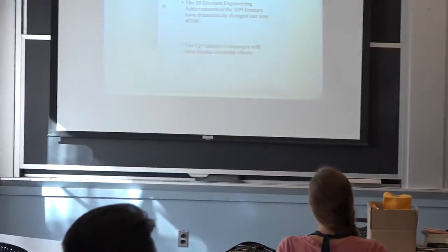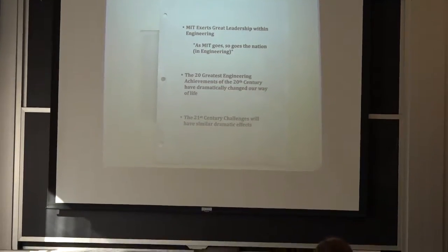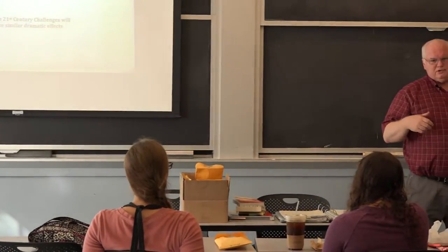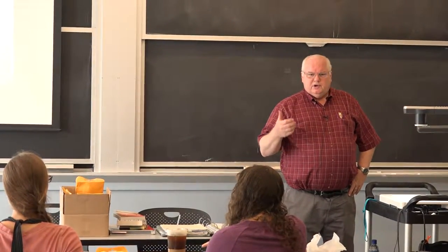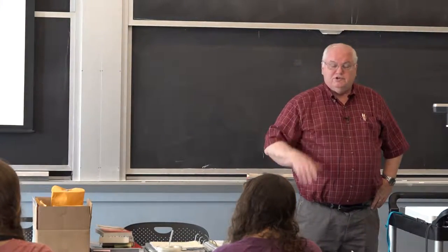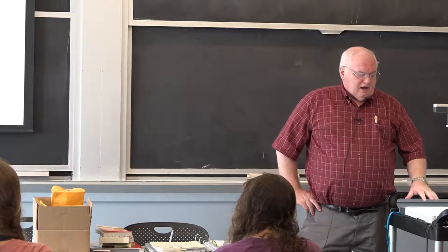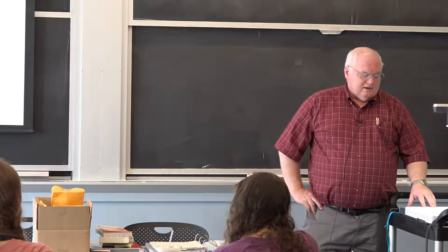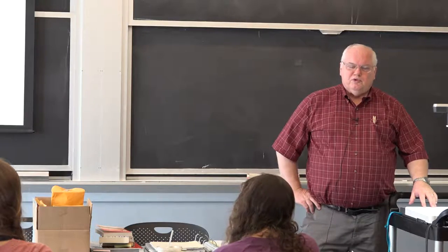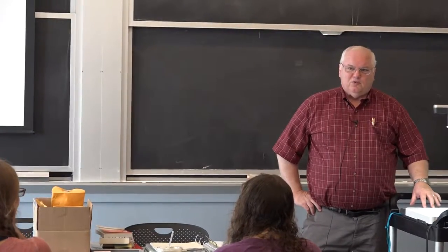MIT exerts great leadership within engineering. As MIT goes, so goes the nation in engineering. MIT, starting in 1865, helped define mechanical engineering, then electrical engineering, metallurgy, chemical engineering, and nuclear engineering—defining different disciplines. Before MIT, there was only civil and military engineering. Even today, although no other school would really admit it, what MIT does sort of defines what other universities will do.